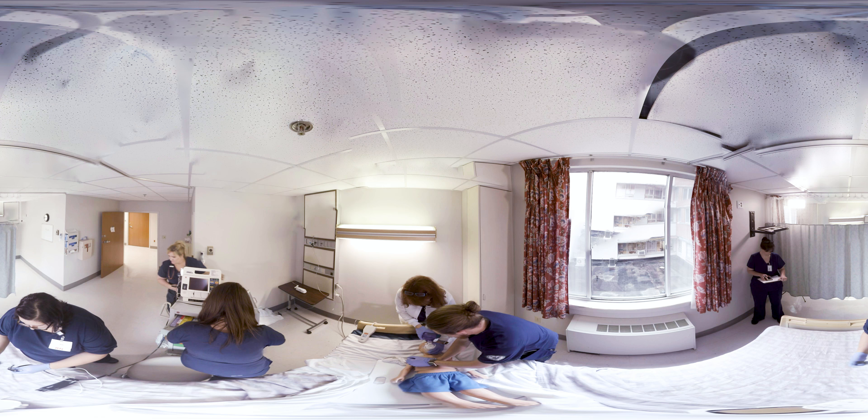As a team, the two will deliver 15 compressions to two ventilations. It is critical that the compressor be relieved as needed to prevent fatigue.